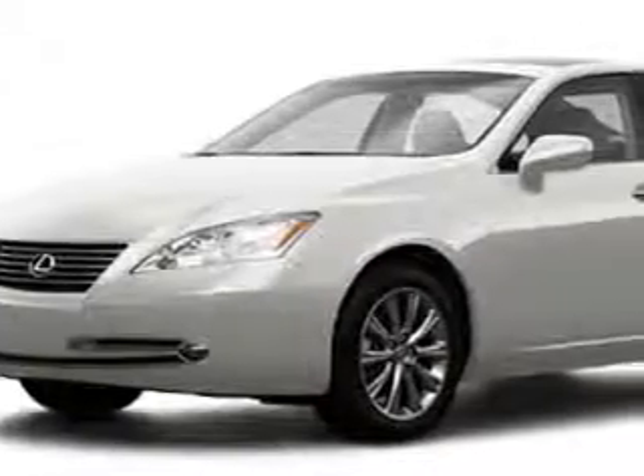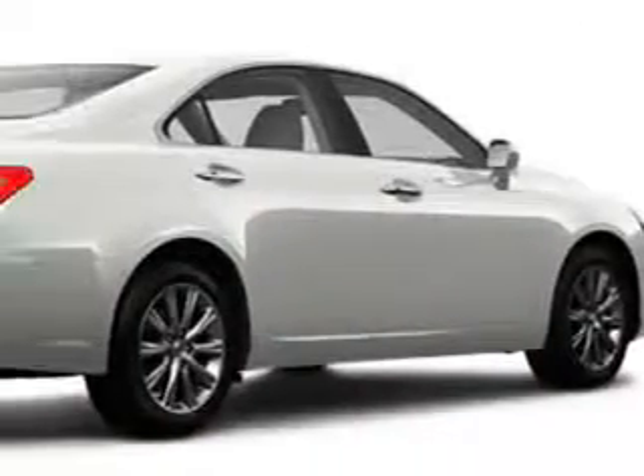Ready for the very best? Let Treasure Coast Lexus show you what luxury really means. You will love this white 09 Lexus 350, equipped with a 6-cylinder engine.